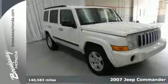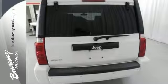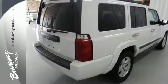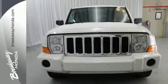Here's a 2007 Jeep Commander. Standard safety features include four-wheel anti-lock brakes, a tire pressure monitor, multiple airbags, child safety locks and seat anchors, stability and traction control, and braking assist.